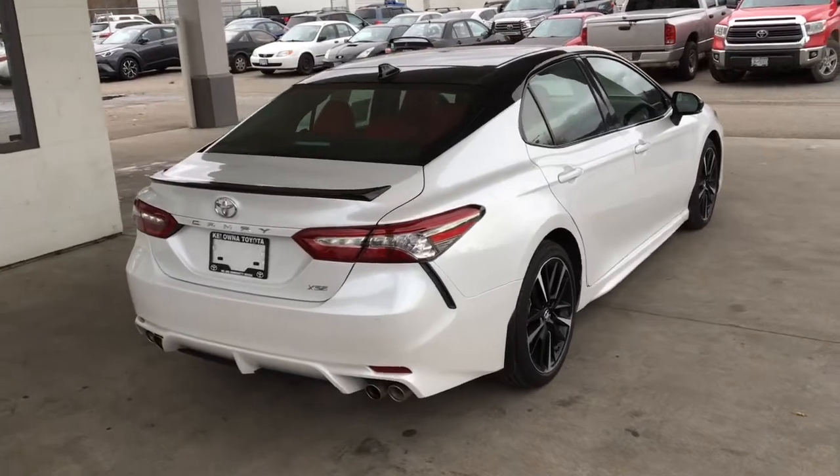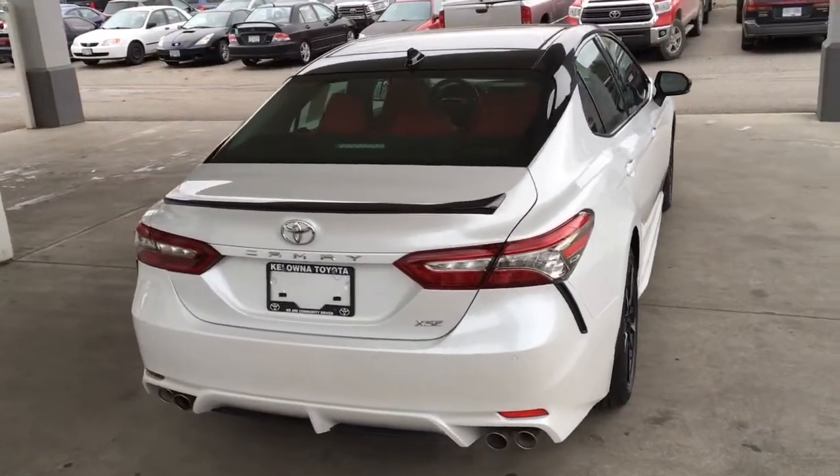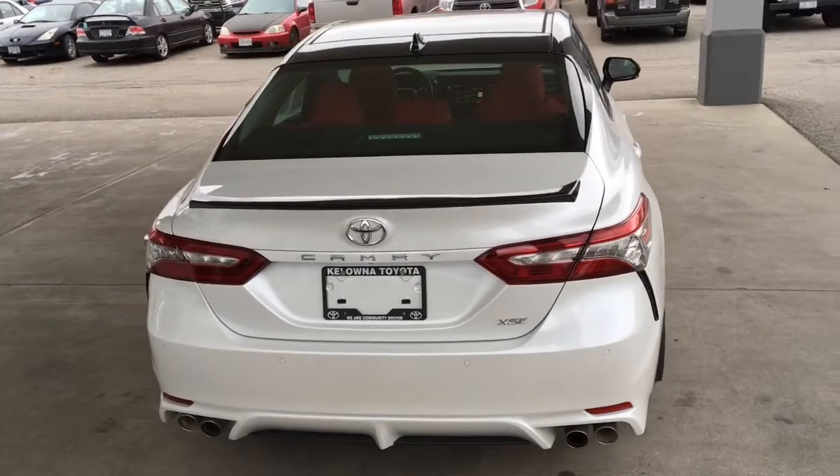From the back, the new Camry looks sporty with dual exhaust, a shark fin antenna, energy-absorbing window glass, and a rear deck spoiler.